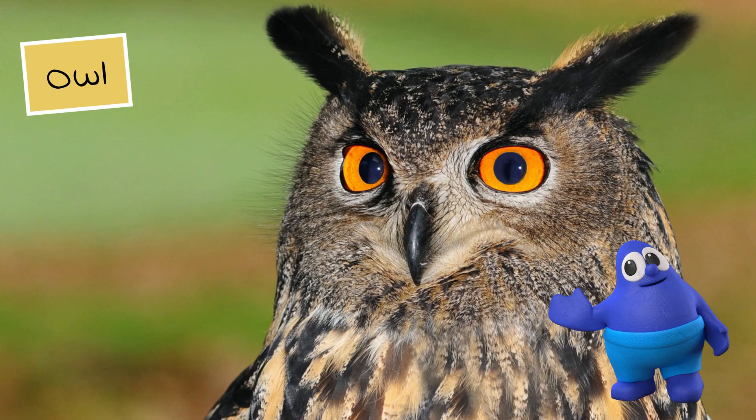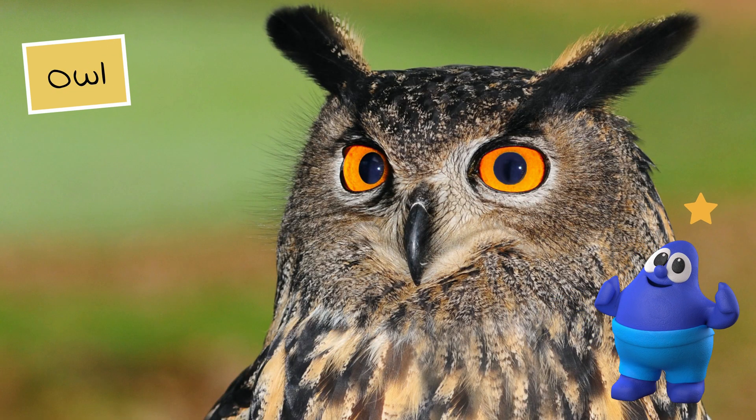Come on, you can do it! It's the owl. You are very good at this!